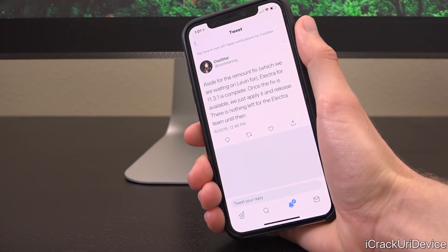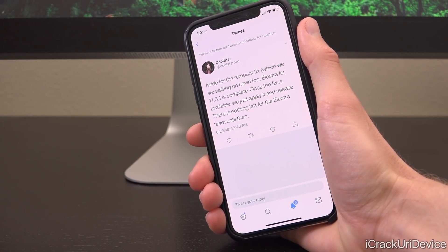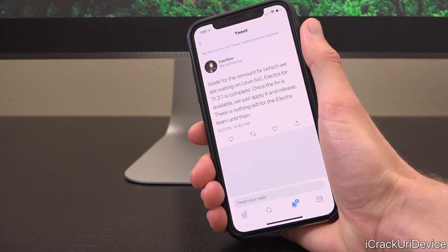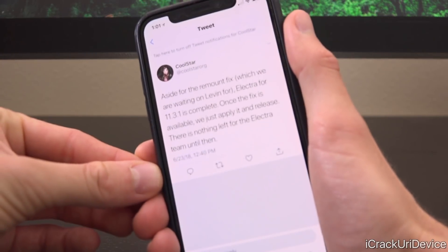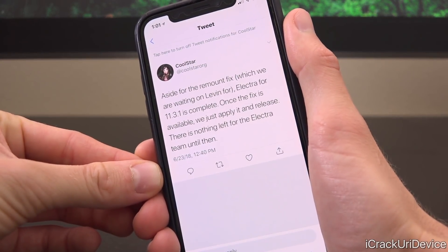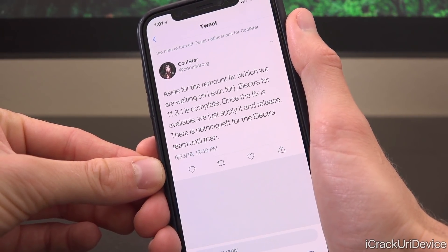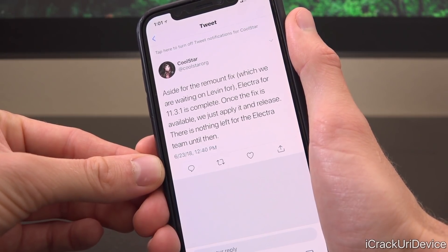Hey, what's up YouTube, it's ICU. I just wanted to push out this super quick video to share with you guys something incredibly exciting — the jailbreak could drop at any point, it is almost 100% done. CoolStar just tweeted out the following quote: 'Aside for the remount fix, which we are waiting on Levin for, aka Morpheus, Electra for 11.3.1 is complete.'